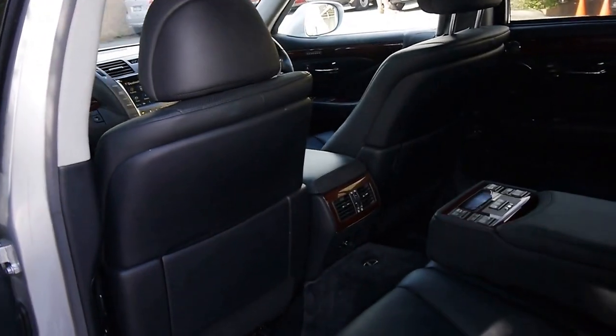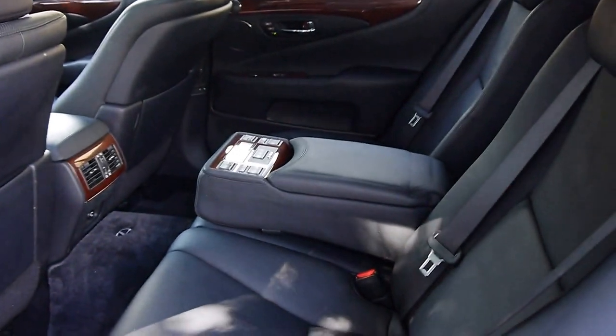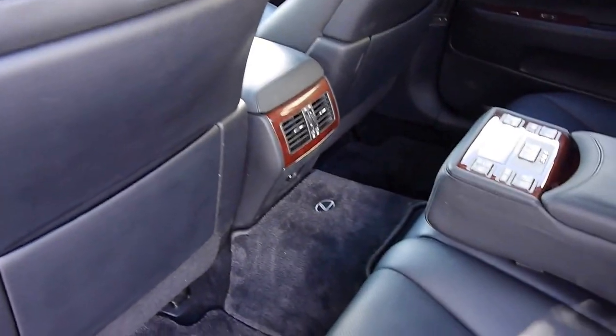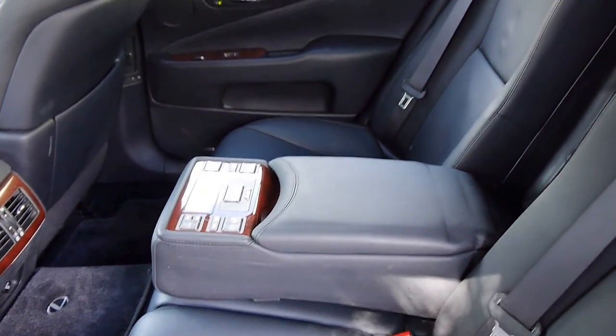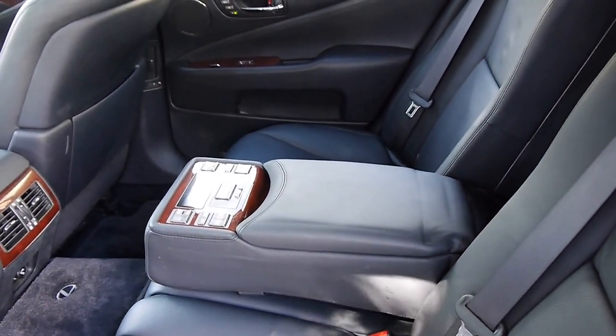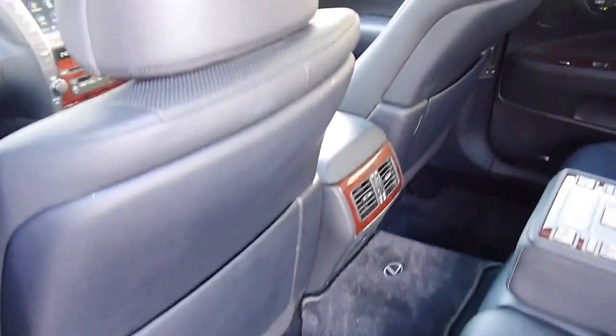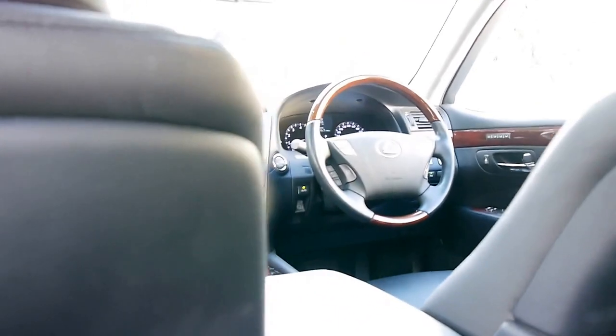It does have keyless entry. It's got memory chairs in the back. It's just not normal. It does have the original carpet mats all throughout. It has that beautiful sound system throughout the front and rear of the car, and it has a four zone air conditioning setup.